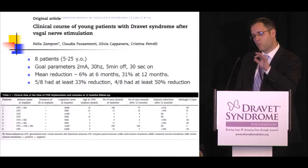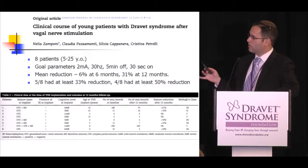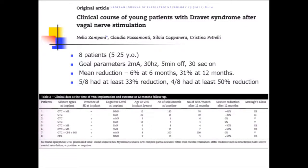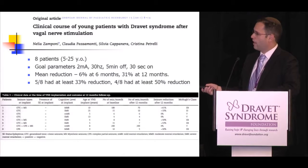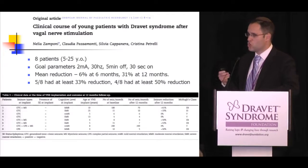The most detailed Dravet VNS paper comes from Zamponi and colleagues in Italy, with eight patients. The mean seizure reduction was about 6% at six months and 31% at twelve months. However, looking at the individual data, three patients had zero improvement, but four out of eight actually achieved a 50% seizure reduction, with another patient showing a 33% reduction. The numbers are skewed because of the small group size.